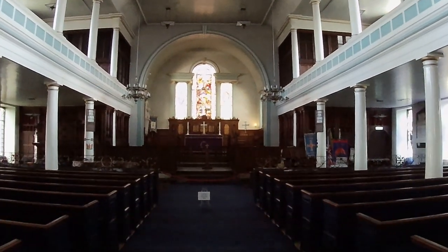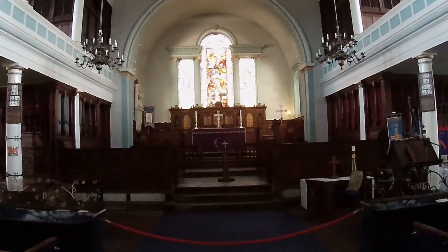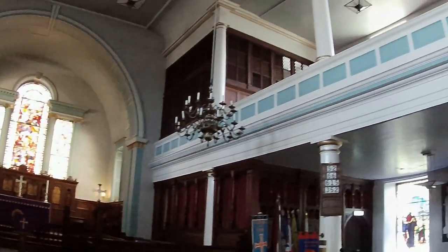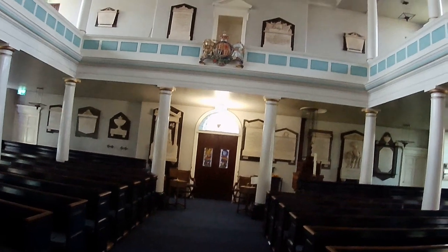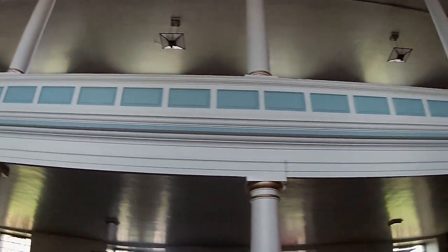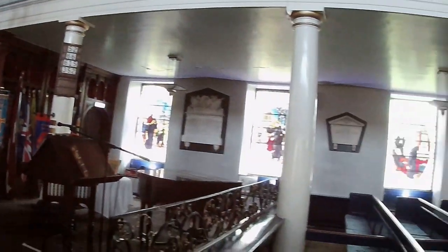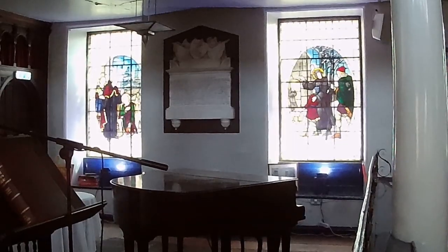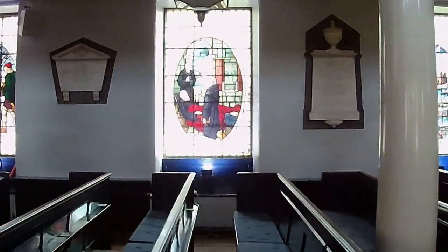Inside is absolutely stunning. It's on two levels, although we couldn't get up to the first level due to the circuit being closed. That's an absolutely gorgeous stained glass. These are all windows celebrating the life story of St. Cuthbert.